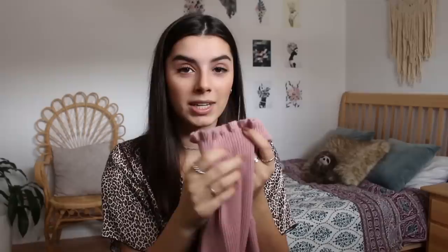Moving on to tops — this obviously wouldn't be a thrift haul without some turtlenecks, so I have two. The first one is a pretty pink color. I'm really happy because I don't have any pink turtlenecks, so this is definitely a nice addition to my turtleneck collection. What I liked most was the ruffled edge on the sleeves and on the bottom. It's also ribbed and nice and thick, so I'll be able to wear it in the winter as well.